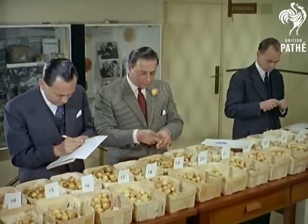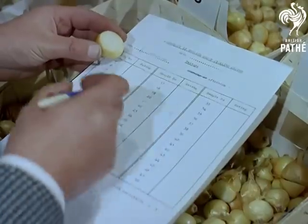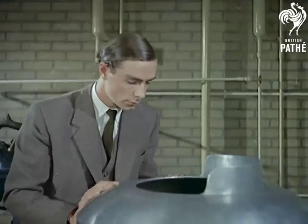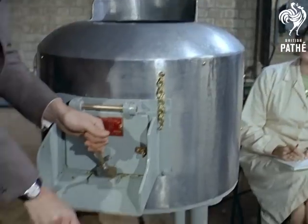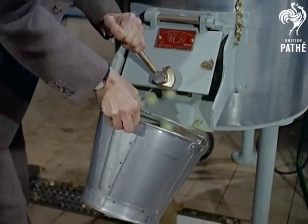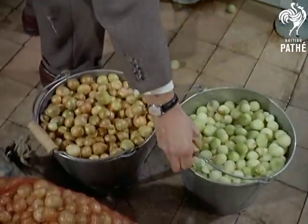Here at the British Food Manufacturing Industries Research Association at Leatherhead, Surrey, the search for the perfect pickling onion is just one of the many aspects of research carried out by this independent organisation. The reason for this research is a matter of national prestige, for nearly all the best pickling onions come from abroad, mainly Holland and Egypt. Why pray shouldn't the cold roast beef of old England be served with English pickled onions?